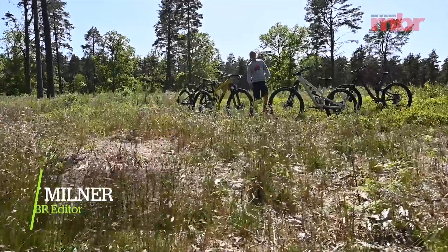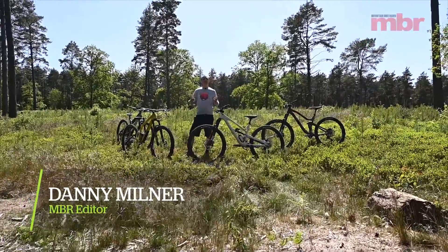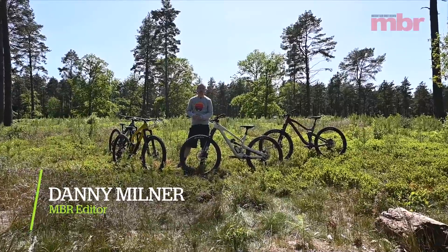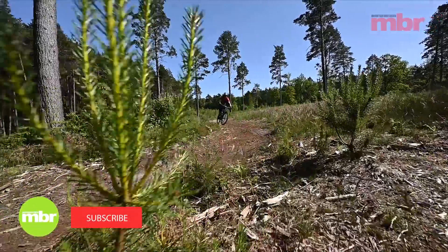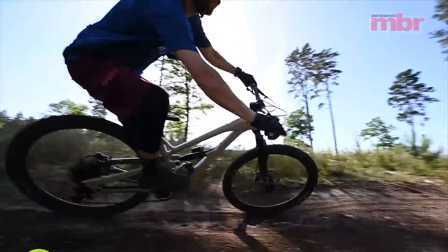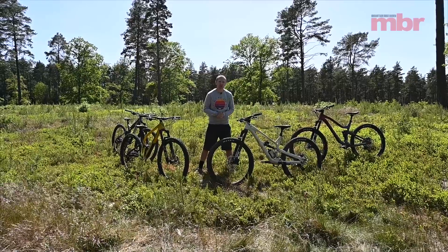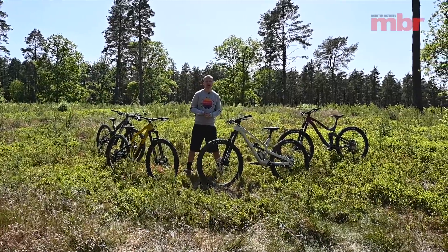Hello and welcome to our 2020 MBR Trail Bike of the Year test. This year we've split the test into two different categories with shop-bought models and consumer direct brands. In this video we're going to talk about the direct-to-consumer bikes. If you want to find out about the shop-bought brands then do watch our second trail bike of the year video.